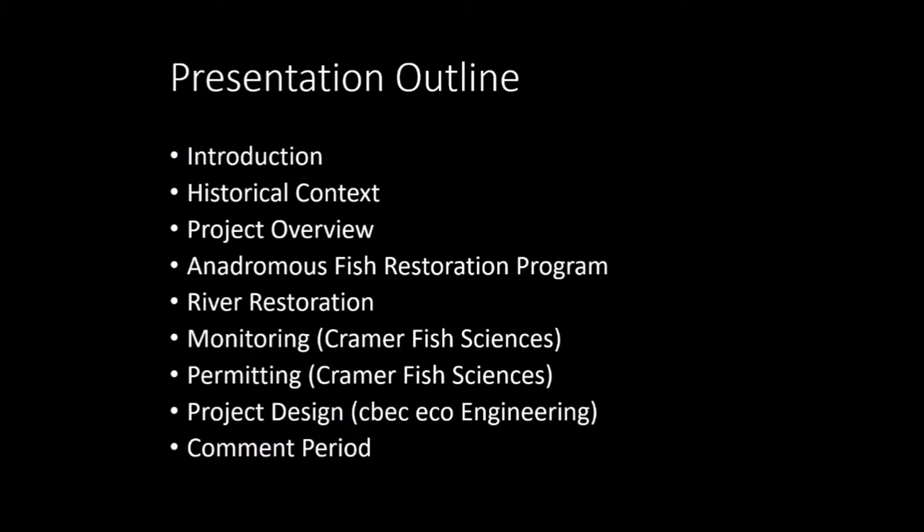This video will begin with an introduction to the South Yuba River Citizens League, followed by some historical context and a project overview. I'll talk about the Anadromous Fish Restoration Program, which is the funding mechanism, and river restoration more generally. Afterwards, we'll hear from Avery at Kramer Fish Sciences about monitoring and permitting, then Sam from Seebeck Eco Engineering on project design. My name is Erin Zettler-Mann, and I'm in charge of river restoration on the Lower Yuba River for the South Yuba River Citizens League.